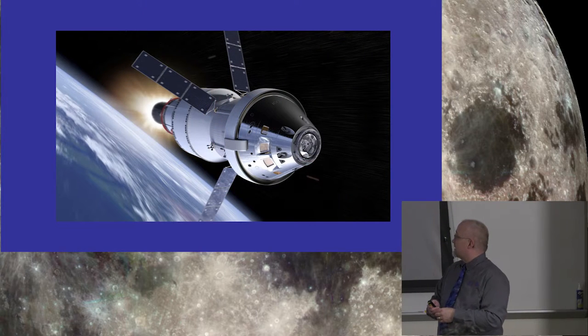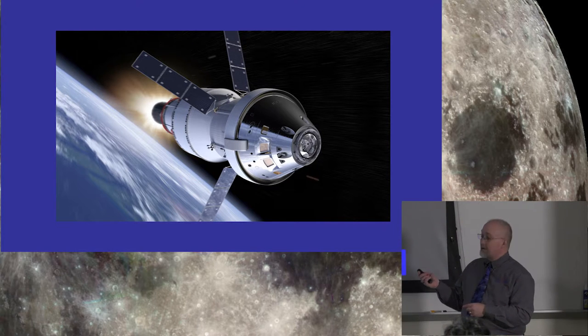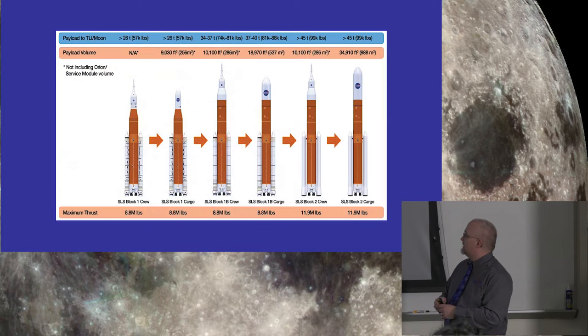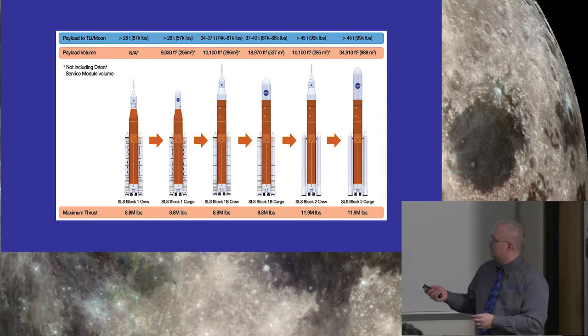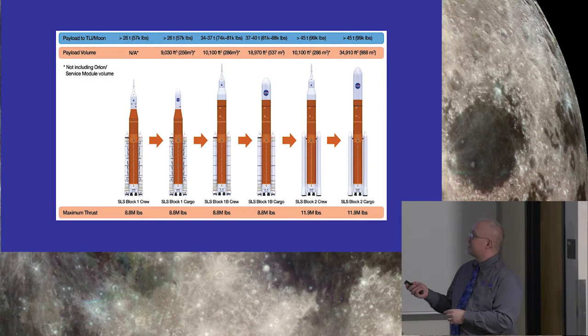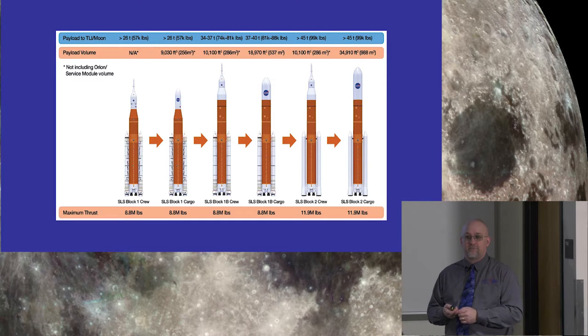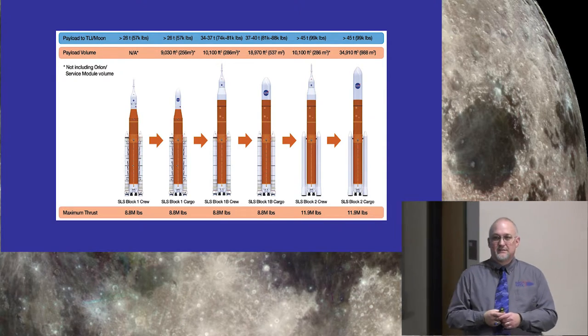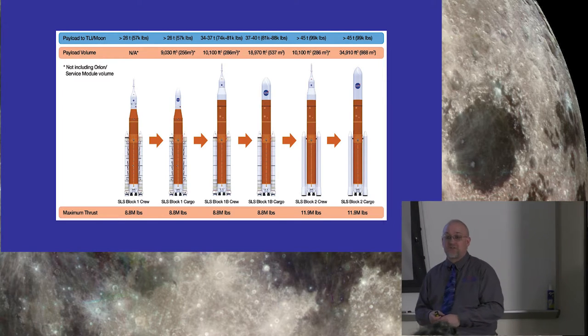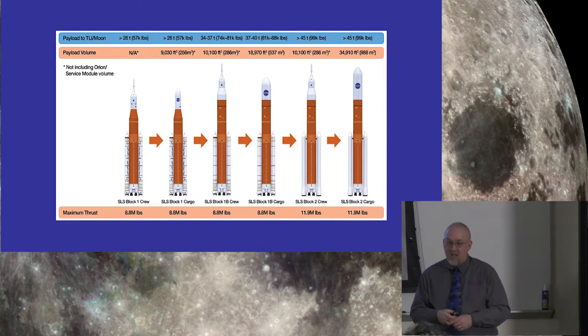The Orion capsule will carry four astronauts for three to four days. Just to give you an idea of the evolution of the rocket: the first version has 8.8 million pounds thrust; the cargo form needs no launch abort system. We then move up to Block 1B and Block 1B cargo, and then Block 2, where we jump up to 11.9 million pounds of thrust. That's where we'll send supplies all the way out to Mars, and land pieces on the Moon to act as habitats for the astronauts.